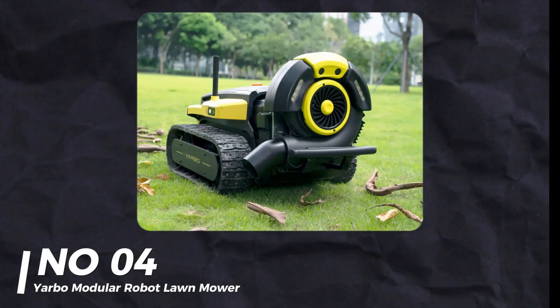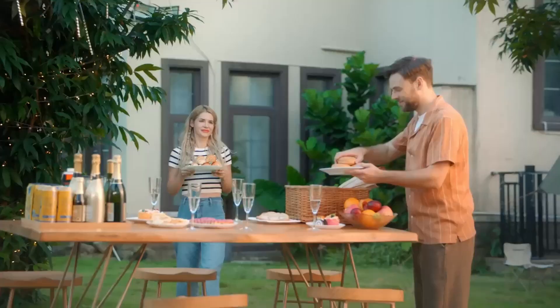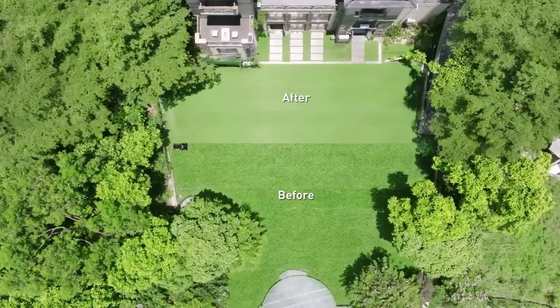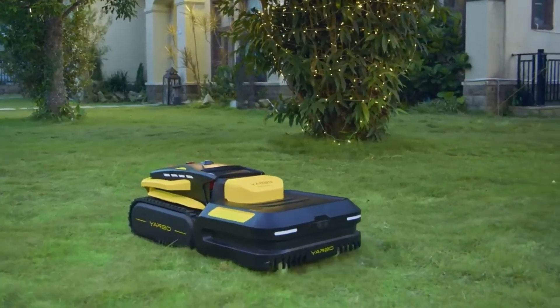Number 4: Yarbo Modular Robot Lawn Mower. Yarbo's modular robot lawn mower has attachments for cutting grass, blowing leaves, and even snow blowing. The cameras heat up to avoid ice, and it can cut grass up to four inches tall. It's packed with features and very efficient.